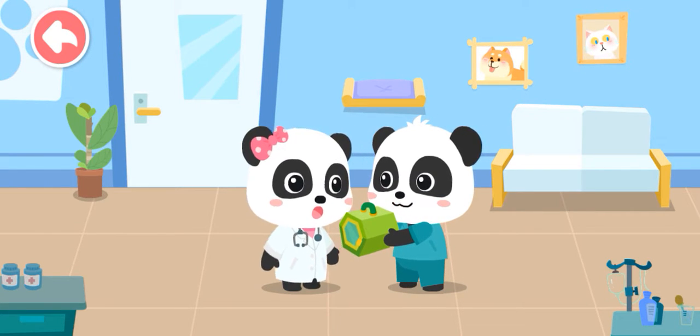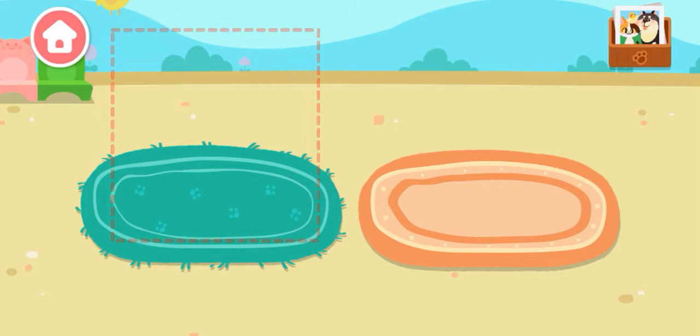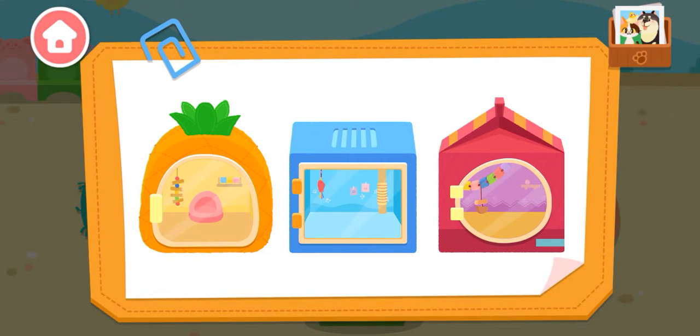Mew Mew, please help examine it. You can count on me. Let's choose a nice little house for the animals.